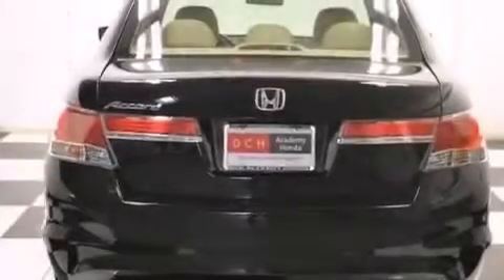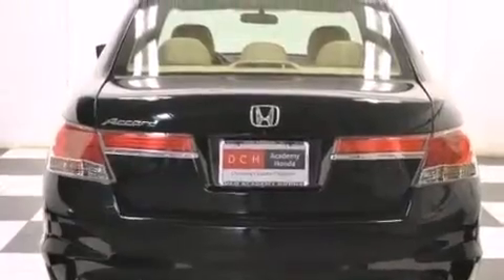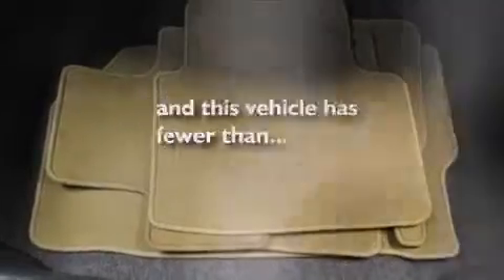Additional features include latch-ready child seat anchors, rear seat child-proof door locks, air conditioning, and this vehicle has less than 31,000 miles.